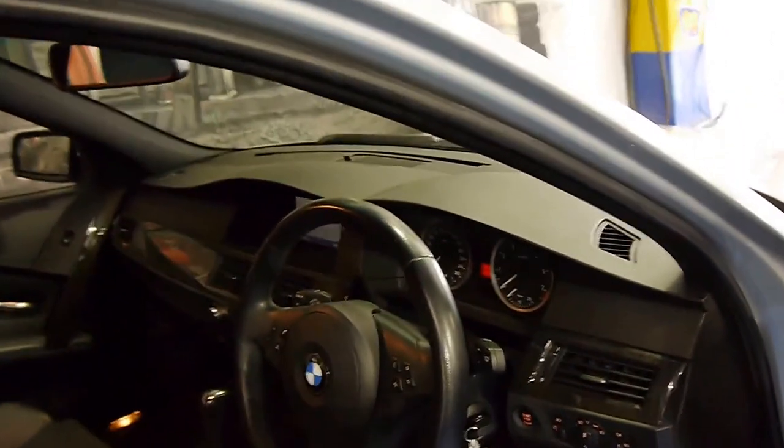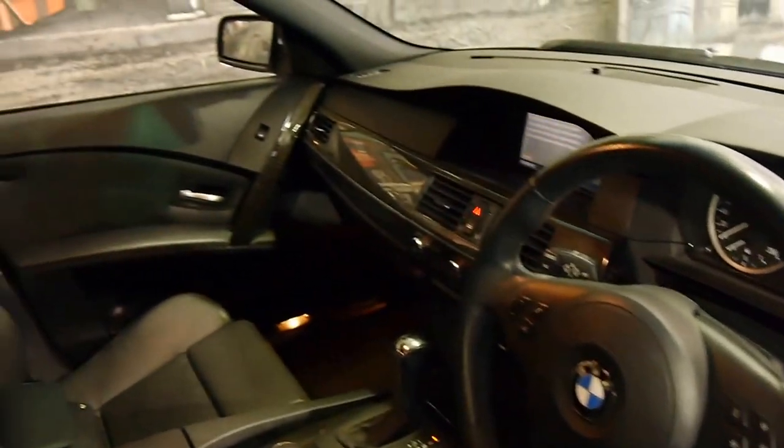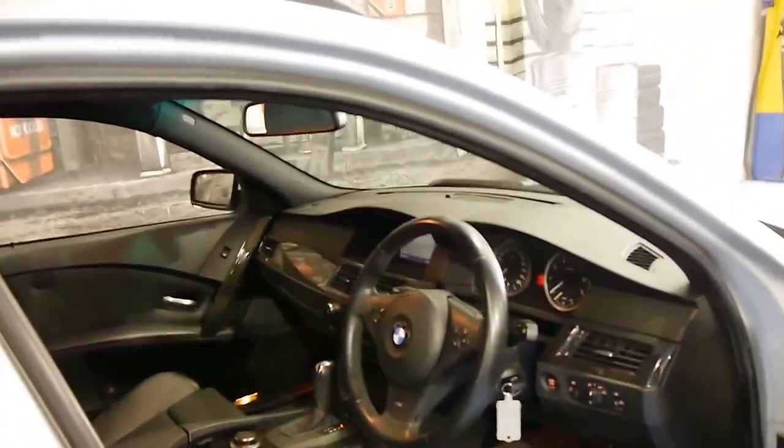It's got push button start, navigation. It's an M Sport and it basically came with just about every option, including an electric boot.